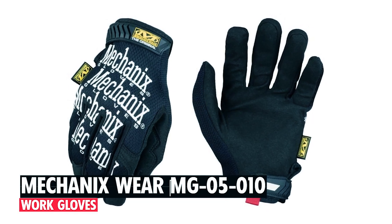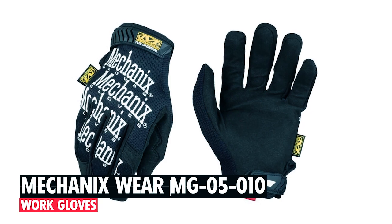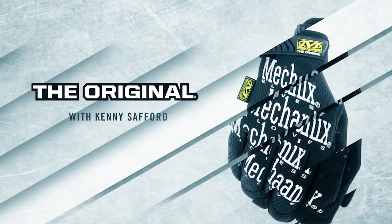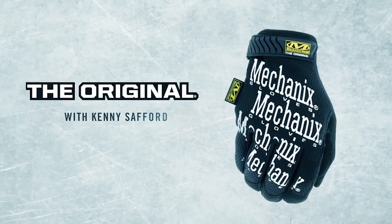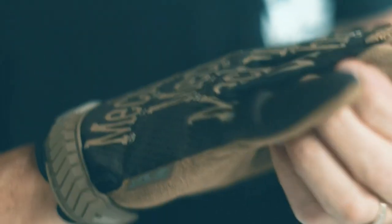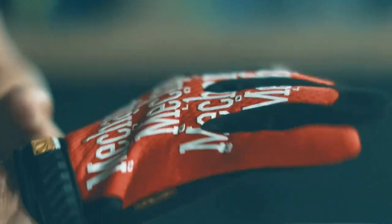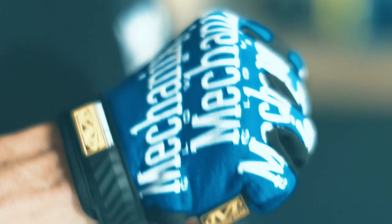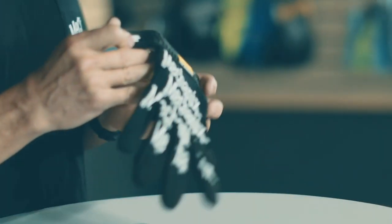The Mechanics Wear MG05010 Work Gloves are crafted for rugged durability and versatility. Made with 0.8mm synthetic leather, these gloves offer superior protection for various tasks. With touchscreen capability and breathable TrekDry material, they provide comfort and functionality.